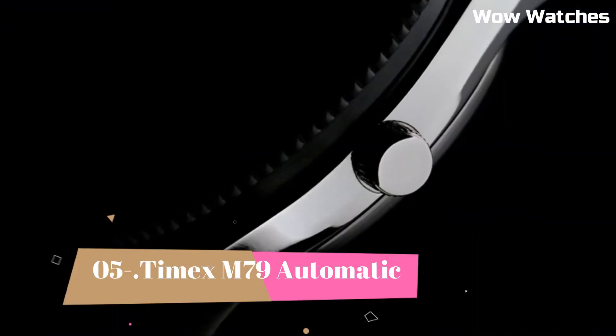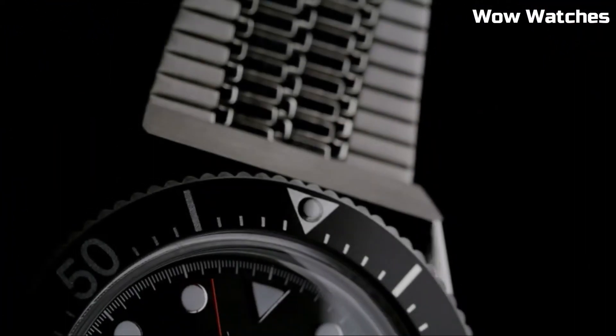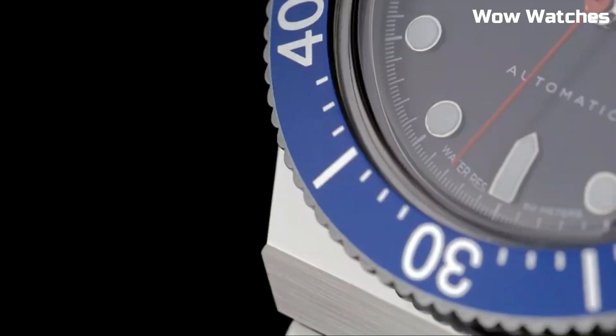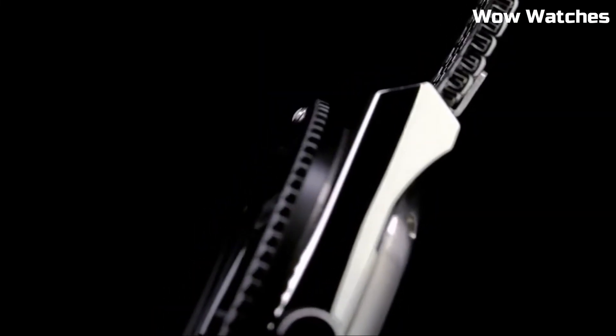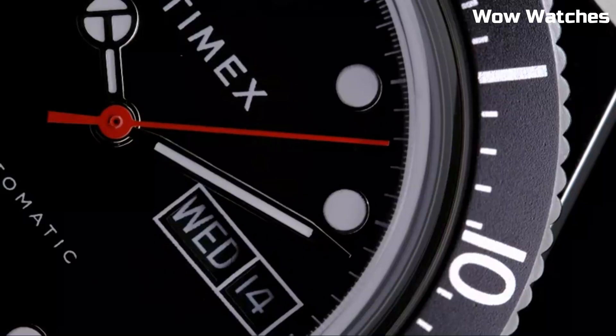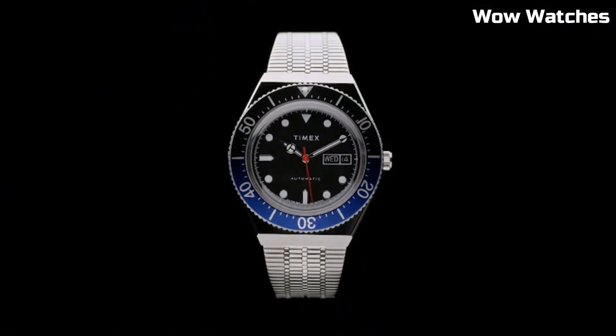Number 5: Timex M79 Automatic. It's a tribute to vintage watch aesthetics with a modern twist. Encased in stainless steel, its robust construction boasts a bold black dial and luminous indices, ensuring readability in various lighting conditions. The automatic movement offers precise timekeeping without the need for a battery. With a comfortable bracelet and water resistance, it's suitable for daily wear.